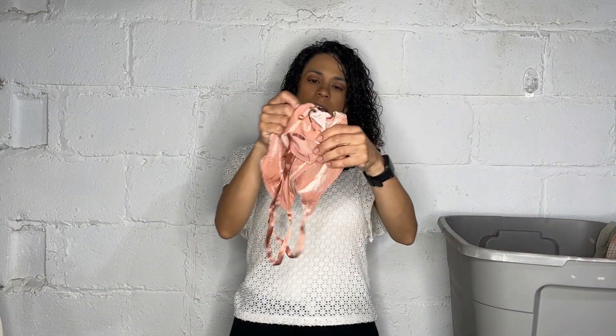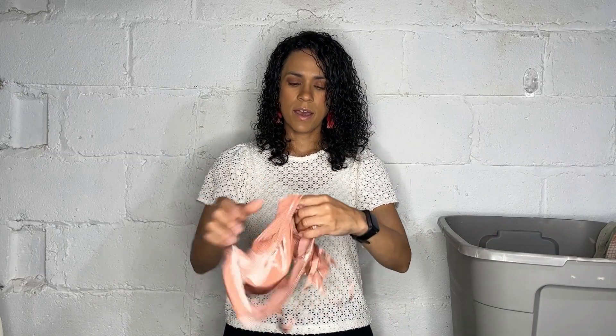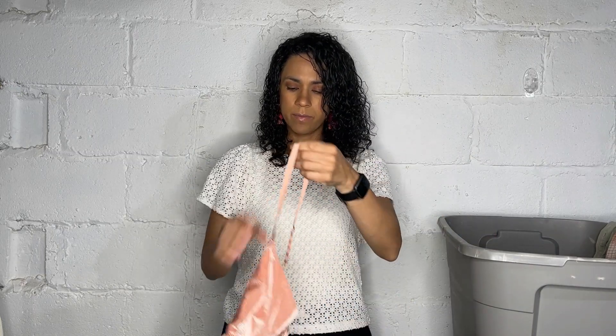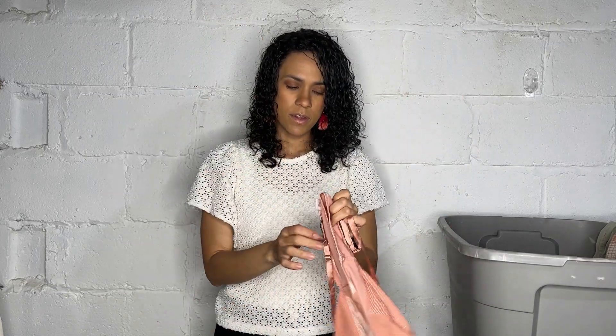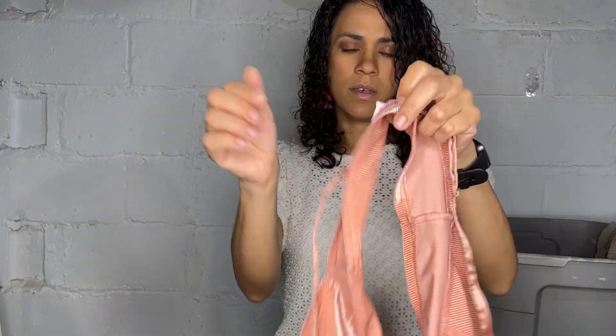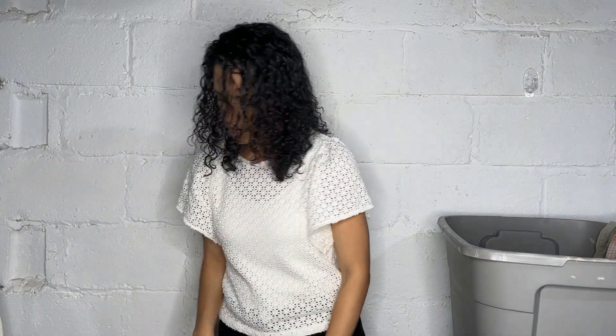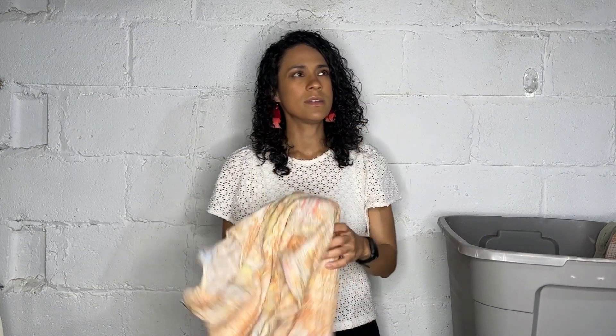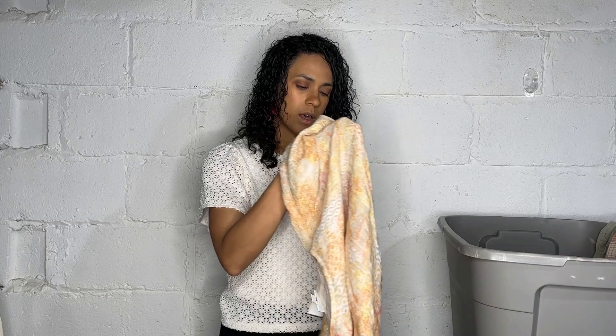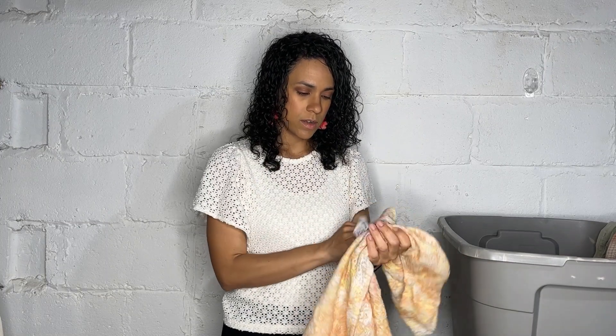This is a Victoria's Secret bralette in kind of a velvety fabric. It's not new but it's in excellent used condition. I prefer saying 'excellent used condition' rather than 'new without tags' in those cases.